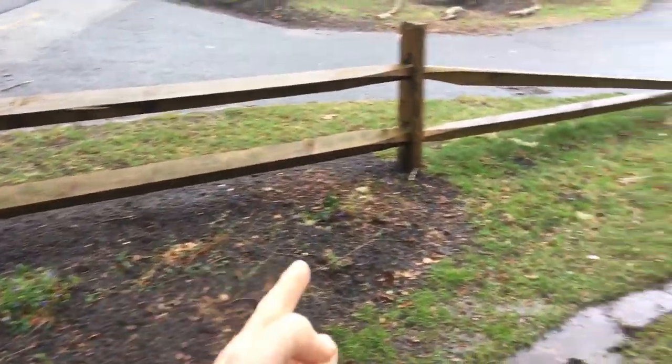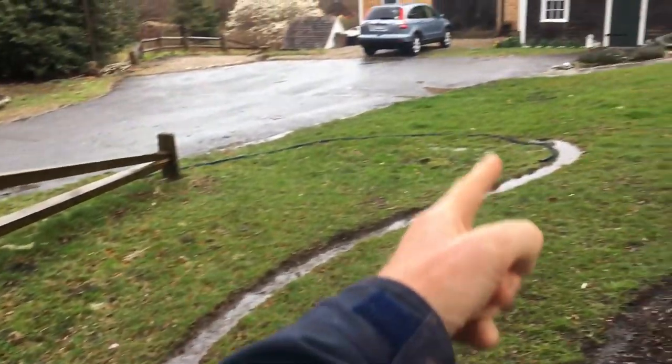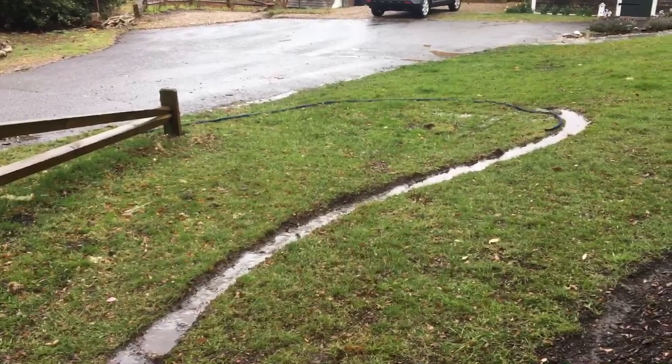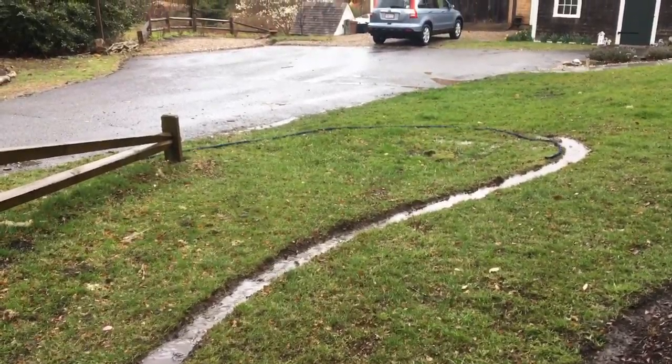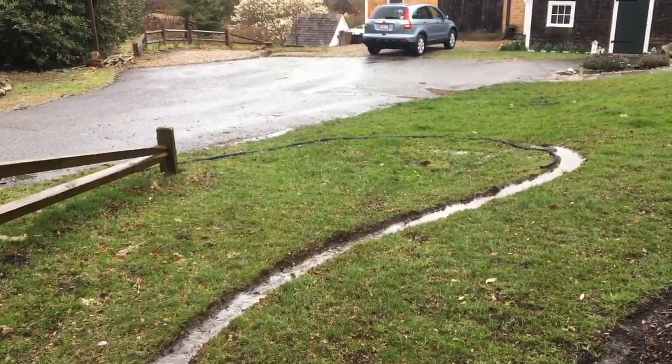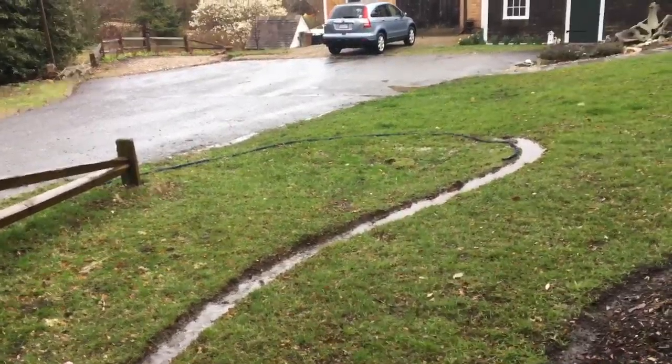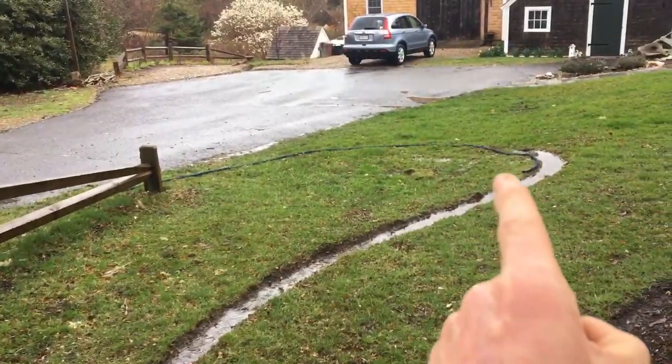This will become another raindrop garden here — all that grass will be removed and replaced by a garden bed. It looks a little bit like this one. That'll become a new garden bed being fed by that water, all that runoff from the road 150 feet behind me.